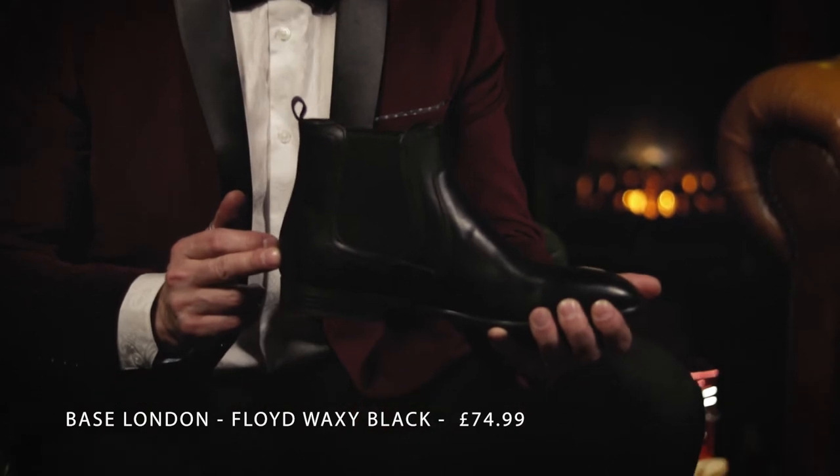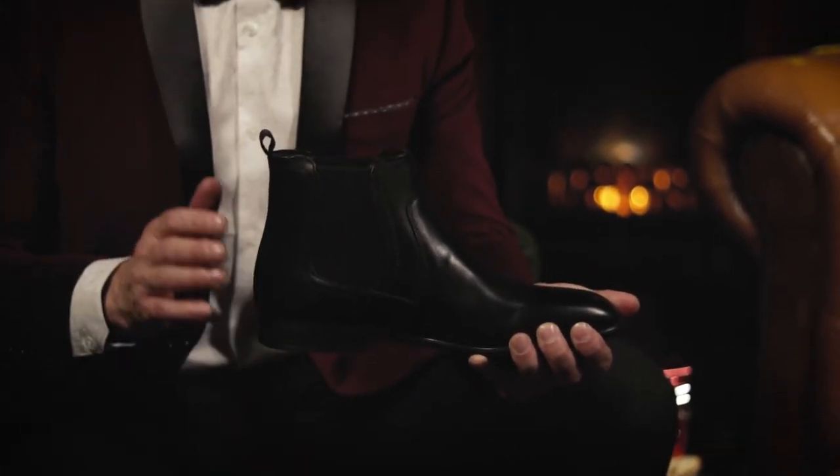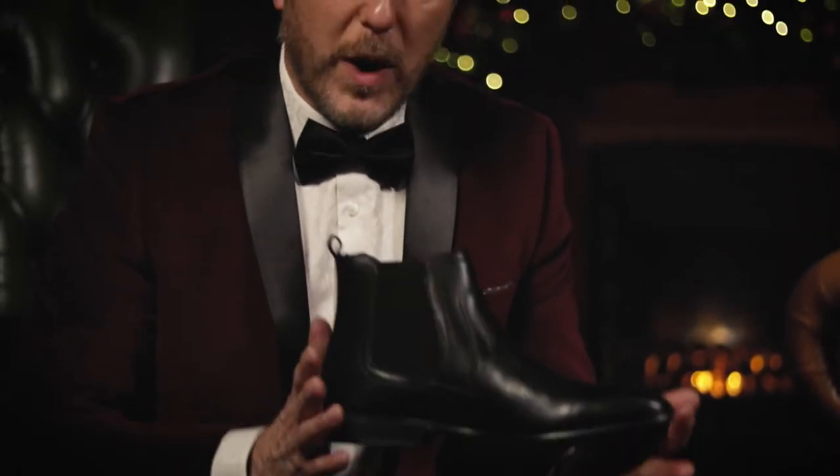Slightly big for a stocking filler maybe, but my second gift are the Freud Waxy Black Chelsea boots from Base London Shoes. At £74.99 they're a very versatile boot — wear them with a suit, wear them with black jeans, blue jeans, or whatever you fancy. They're a great boot for autumn, winter, and summer too.